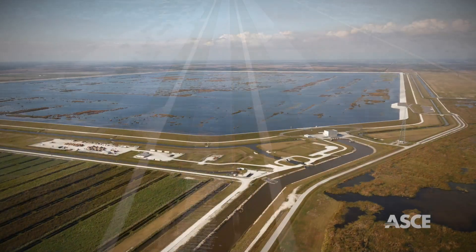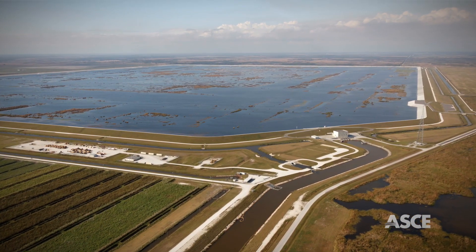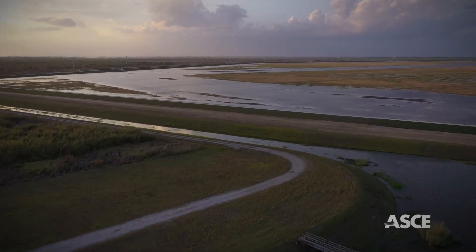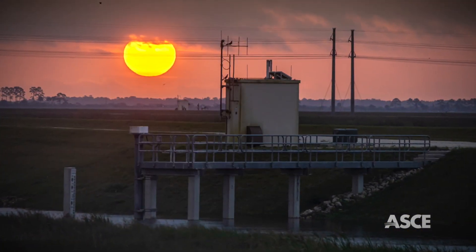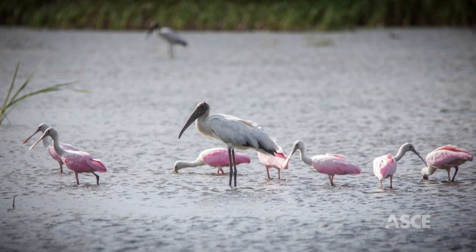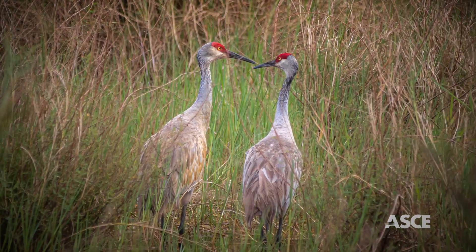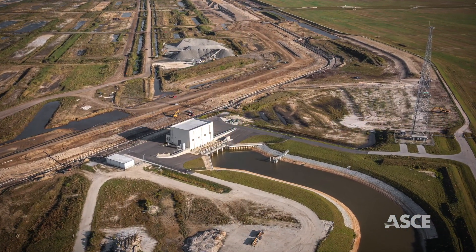Water from the C-44 Canal, which connects Lake Okeechobee to the estuary, is pumped from the canal, stored in a 3,400-wetted-acre reservoir, and gravity flows through a 6,300-wetted-acre STA that eliminates 40 tons of phosphorus and 118 tons of nitrogen annually, providing restoration to an ecosystem home of 4,300 species.